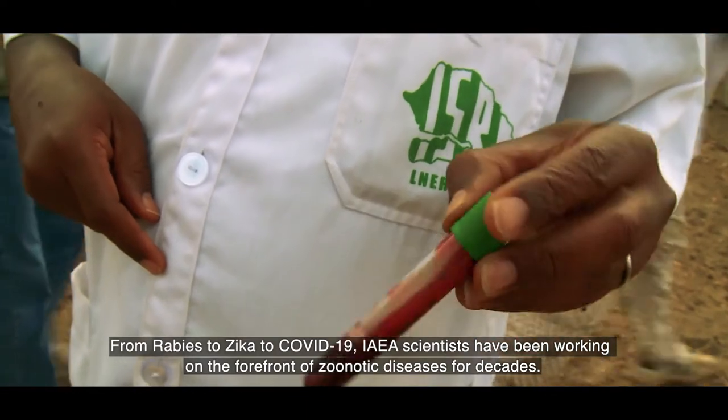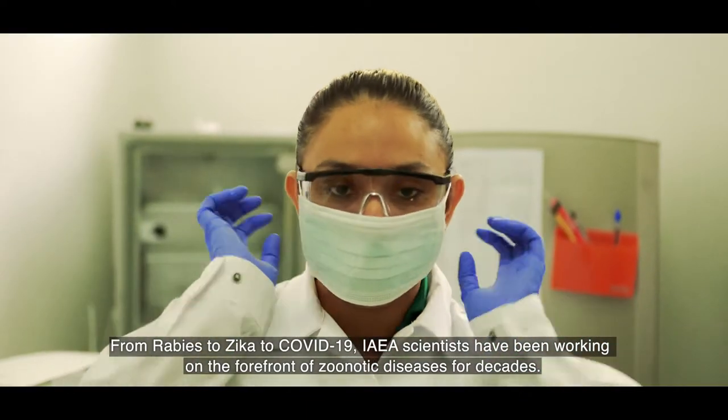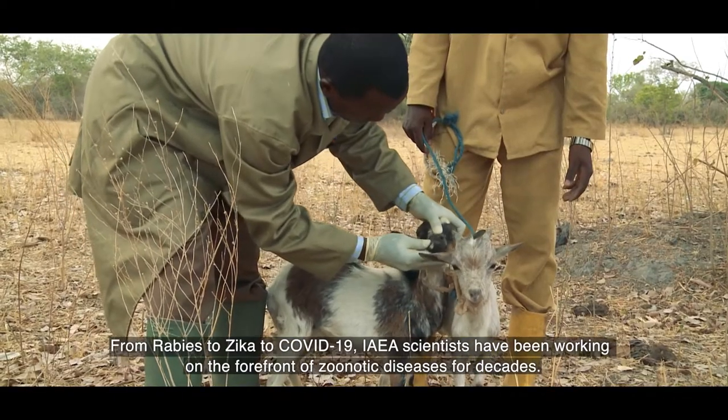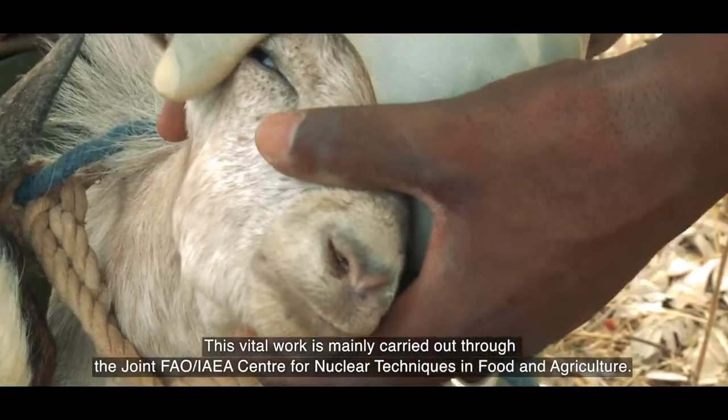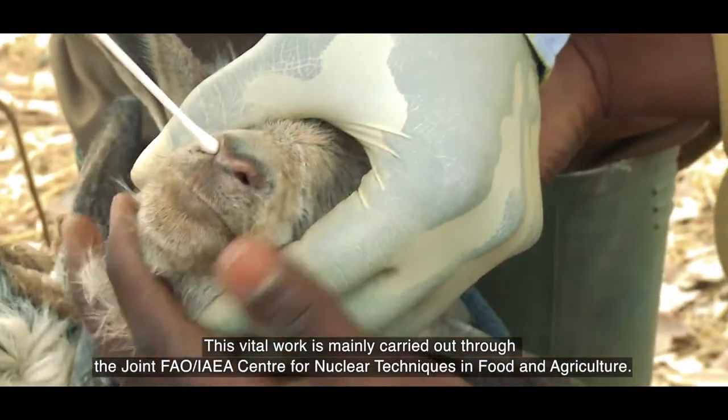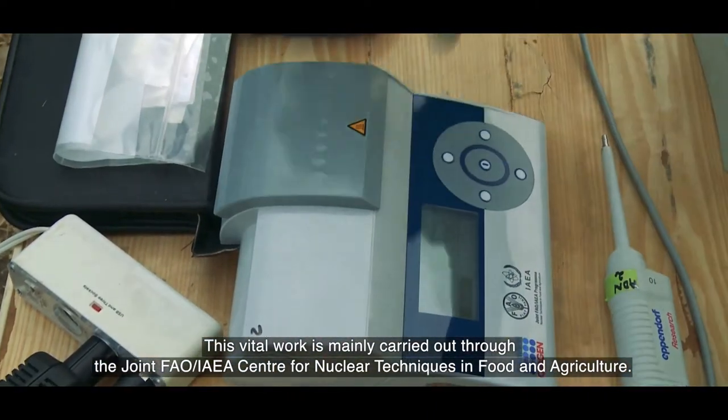From rabies to Zika to COVID-19, IAEA scientists have been working on the forefront of zoonotic diseases for decades. This vital work is mainly carried out through the Joint FAO-IAEA Centre for Nuclear Techniques in Food and Agriculture.